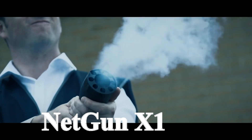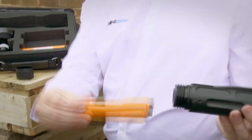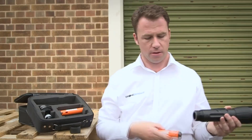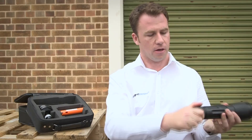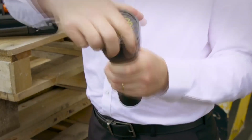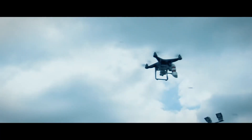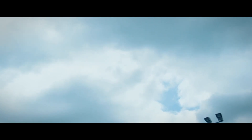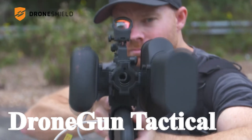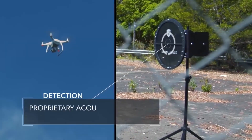Number three: Netgun X1. The Netgun X1 has two types of capture nets — mesh net and spider net — so the ball is in your court to choose which net to use depending on the situation. It is lightweight, compact, and can intercept drones at a distance of about 15 meters.